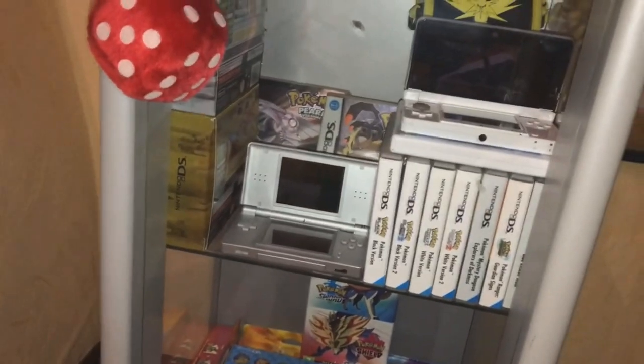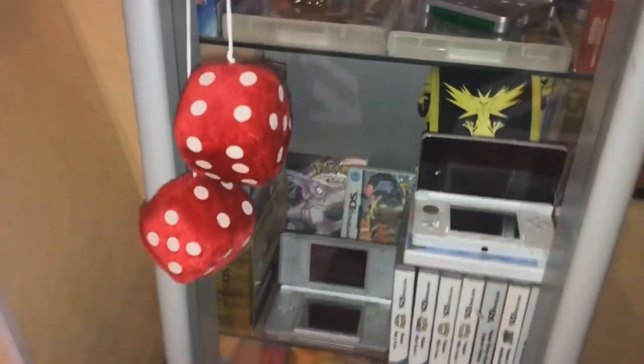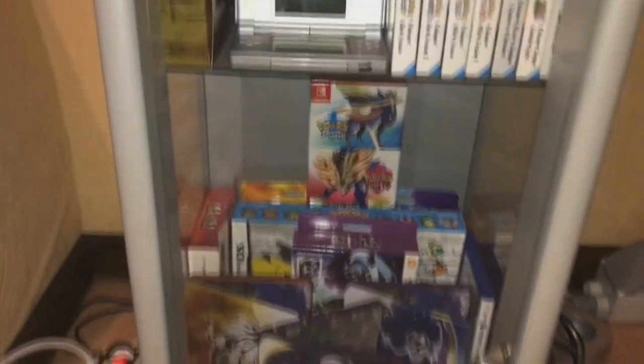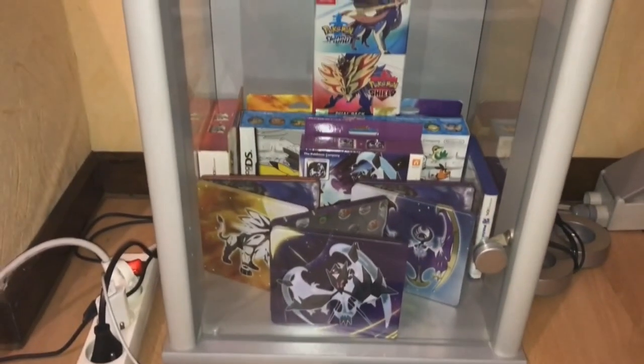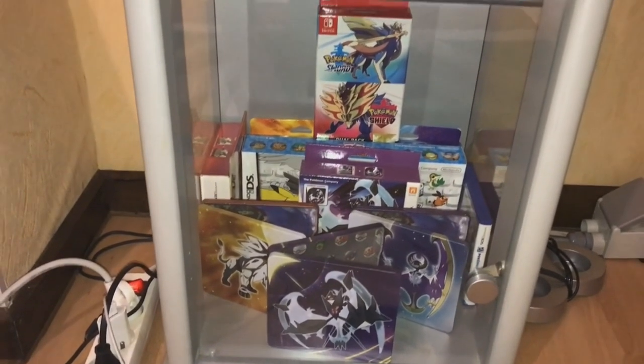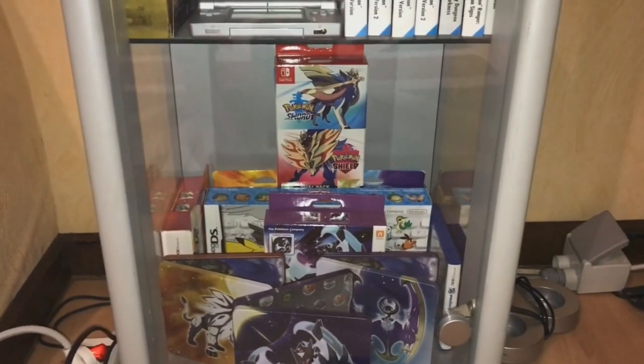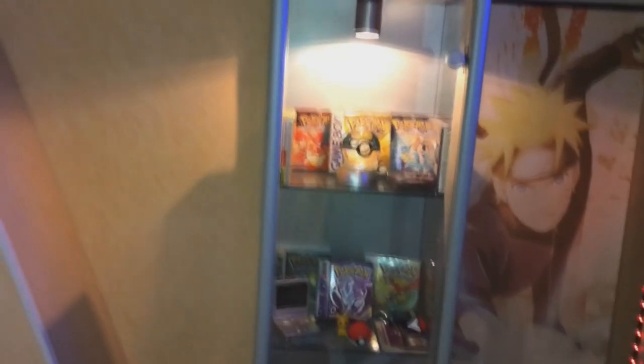I'm not going to name every one, but you should know Diamond, Pearl, and Platinum are here, as well as my favorite games of all time — HeartGold and SoulSilver. Those were fantastic. Then going down we have some 3DS titles: Omega Ruby, Alpha Sapphire, the Sun and Moon games, and right on top is Sword and Shield. I try to get everything boxed — I don't have everything just yet, and my little closet is getting too small for all these Pokemon titles.